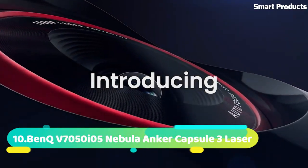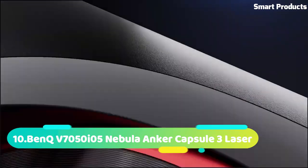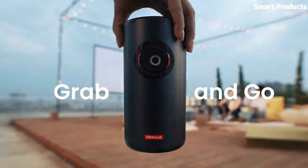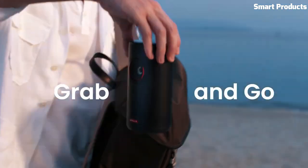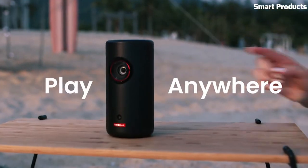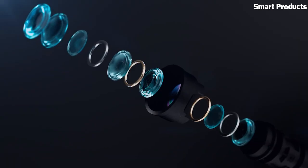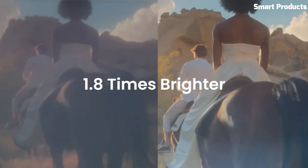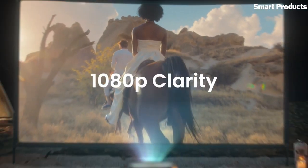Number 5: Nebula Anchor Capsule 3 Laser. The Nebula Anchor Capsule 3 Laser is a compact and portable projector that combines cutting-edge technology with convenience. With its sleek and lightweight design, the Capsule 3 Laser allows you to enjoy a big-screen experience anywhere you go. It features a powerful laser projection system that delivers stunning visuals with vibrant colors and sharp details.